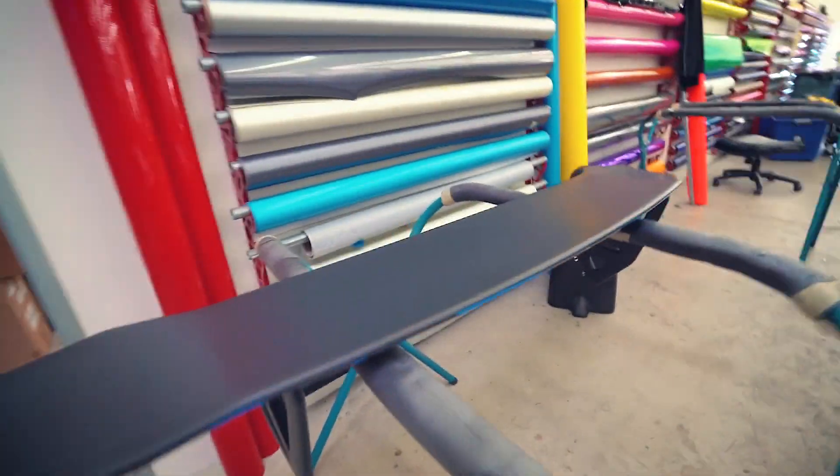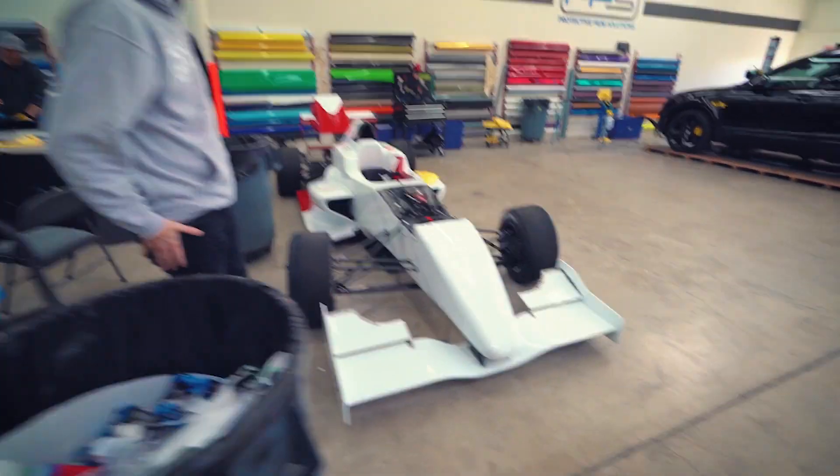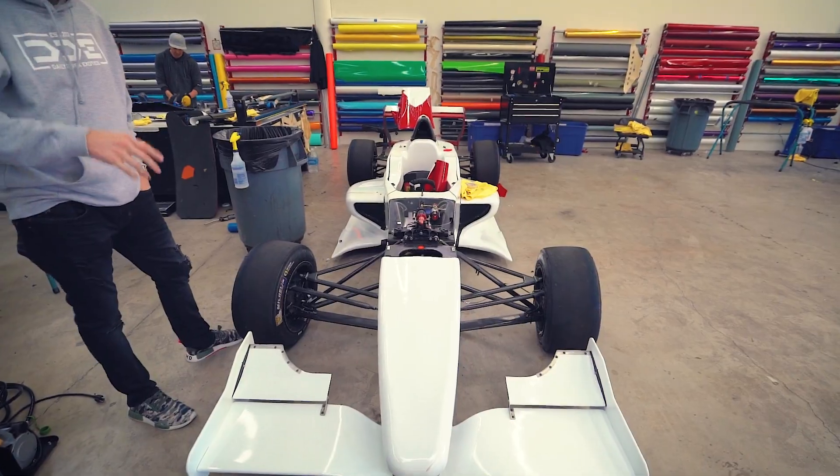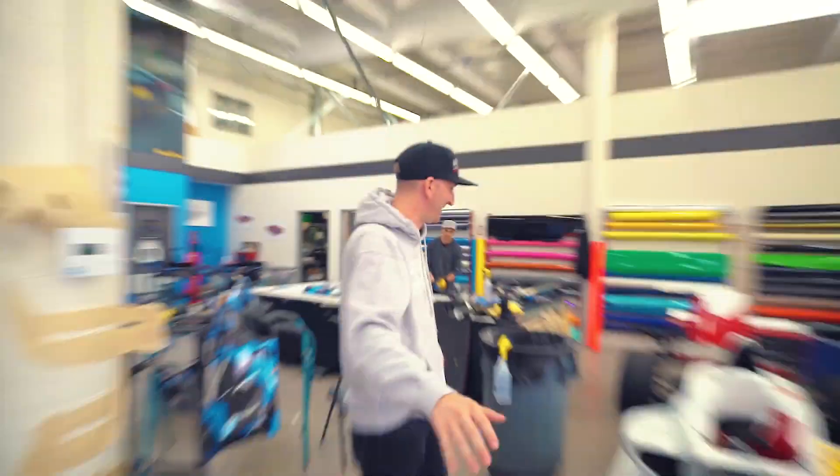Here's the wing — look at the bottom. They've already got the underneath of the wing wrapped. Oh by the way, check out this race car. How cool is this? Should we buy one for the channel? Put it on the list.